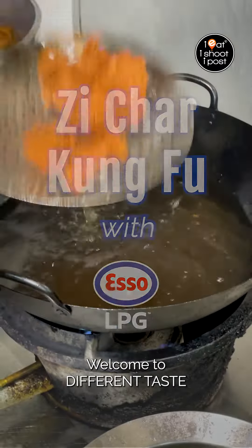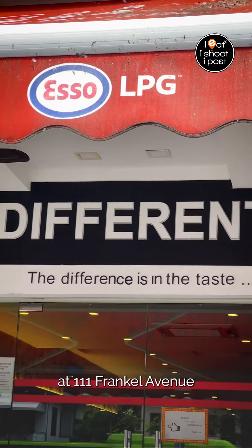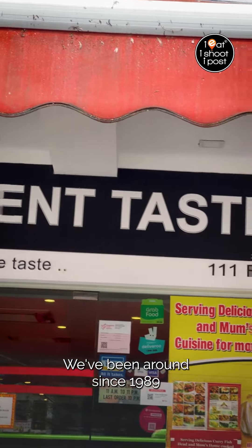Welcome to Different Days. We are a family restaurant serving Nonya dishes and Chinese food at 111 Franke Avenue. We've been around since 1989.